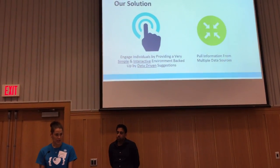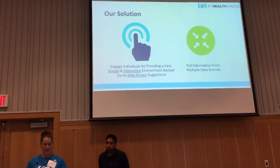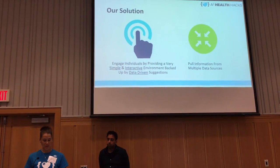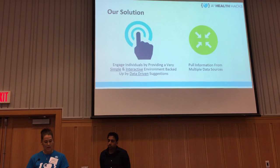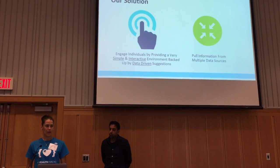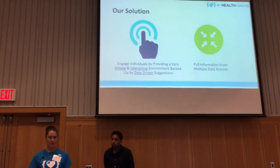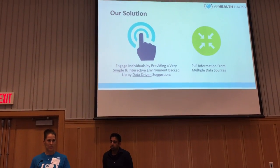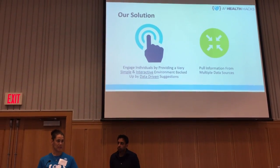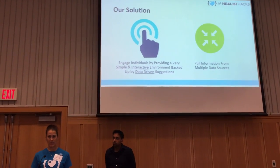Our solution is to engage individuals and provide a very simple and interactive environment backed up by data-driven suggestions. We would be pooling information and designing a nutritional plan that is individualized from multiple scientifically proven data sources — for example, cardiovascular disease guidelines from the American Heart Association.